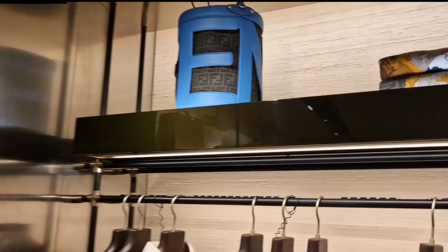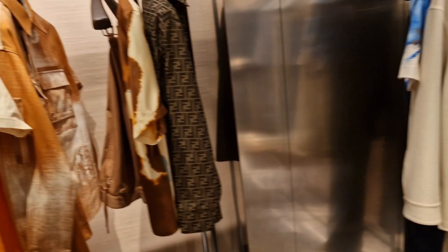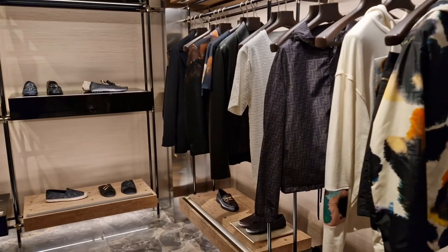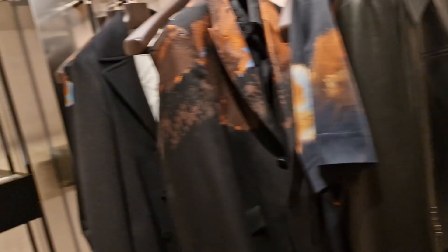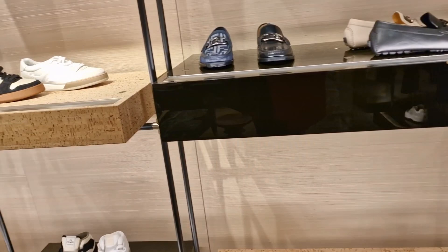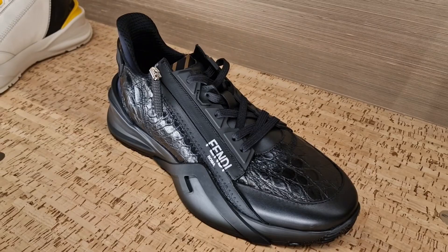In Fendi menswear — what is this bag? I mean I'm assuming it's a bag — very different. This is what I mean about men's — there's no women's equivalent, it's just completely different. The only thing I will say is the trainers: look at these all-black croc-embossed looking trainers. They wouldn't have these in women's, and these are actually really nice.